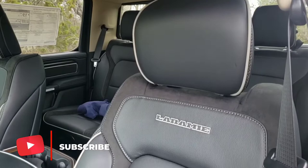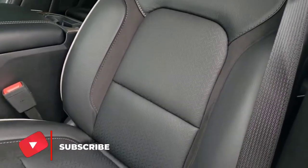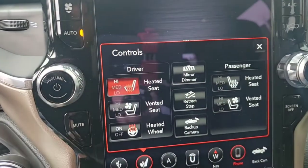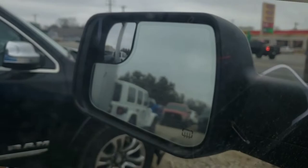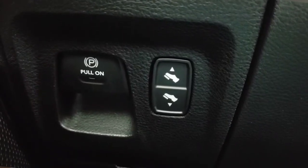That is a standard feature on the Laramie trim package. The Laramie trim package is going to have standard on it leather-trimmed eight-way power seat for both the driver and the passenger. Those seats will be heated and ventilated. You also have a heated steering wheel, memory features for the seats, outside mirrors, radio presets, as well as the power adjustable pedals. Memory features are not available currently on the Lone Star trim package.